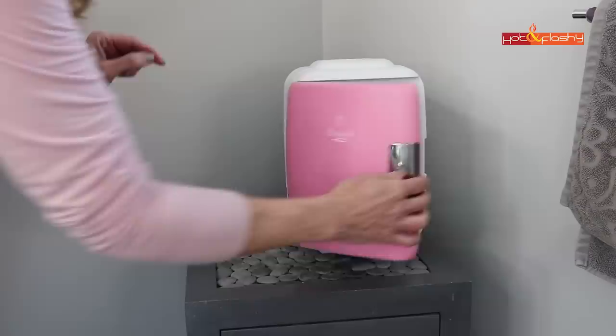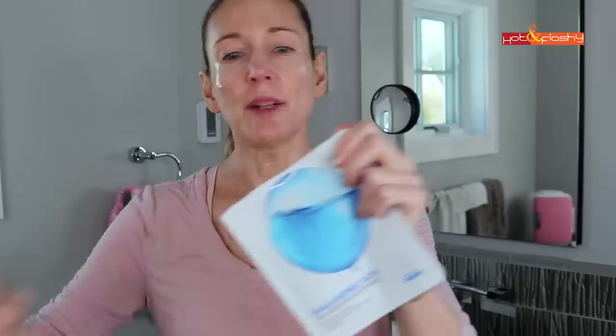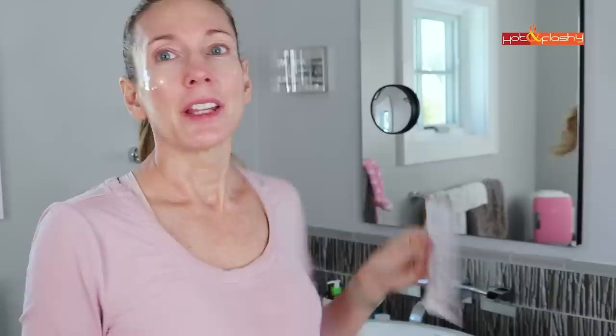Next we're going to do a nice hydrating mask — the best part, because while the mask is working we get to go back to bed for a few minutes. I keep my mask in the mini fridge so everything is nice and cold, which braces the skin and helps wake it up. I'm actually using two masks today layered: a dedicated one for under my eyes — the Patchology Flash Mask, which contains caffeine for de-puffing — and a super hydrating mask for the rest of my face, the Innisfree Hyaluronic Acid Deep Moisture Water Mask.